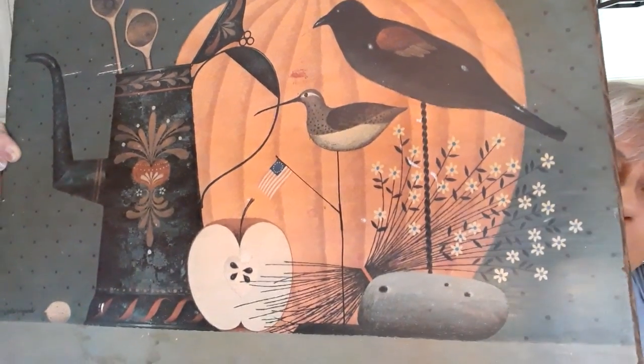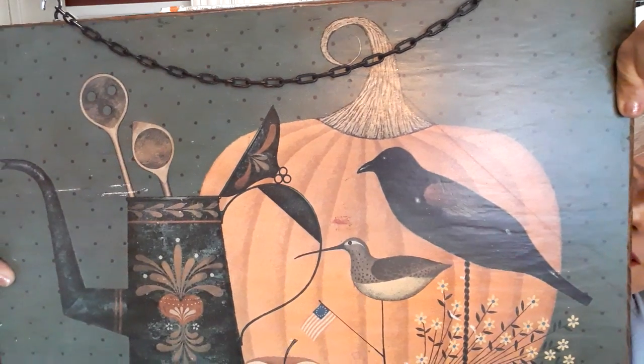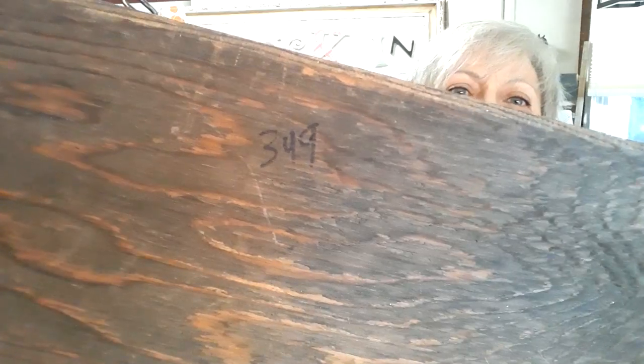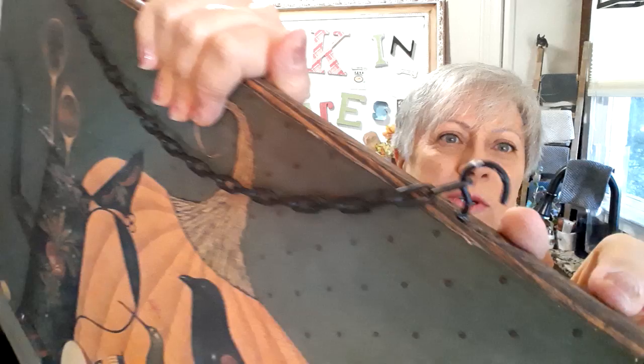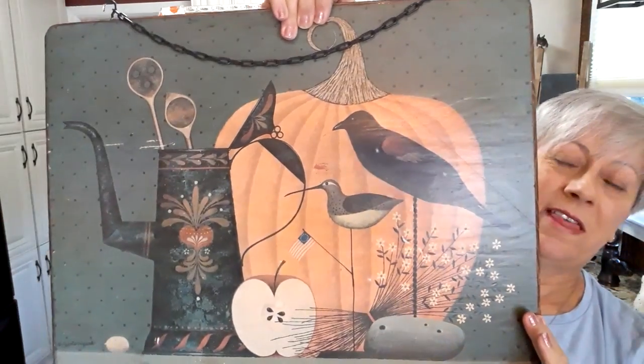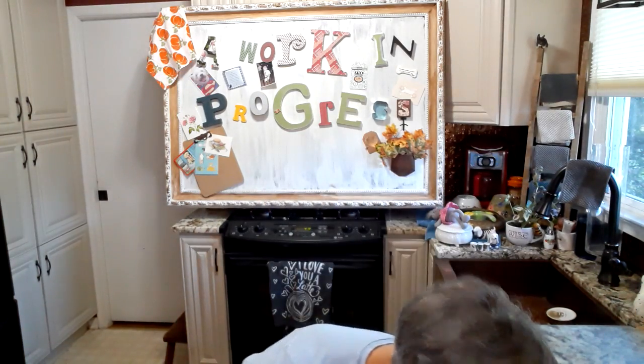The pumpkin and the birds and all — I just fell in love with this. I bought it at Goodwill. Here's the price on the back: $3.49. I did have to replace these hooks and some of the paint has already come off, so I just have to touch that up a little bit. Not a big deal. But I love this piece. I was a little leery to get it because I was thinking $3.49 was a little too much, but it's a good size piece and I like it.